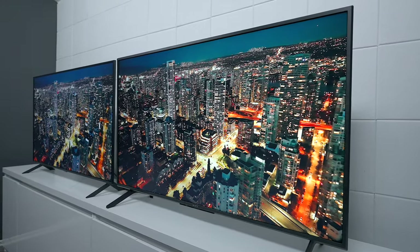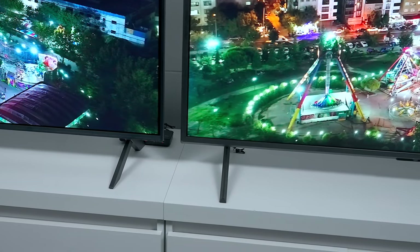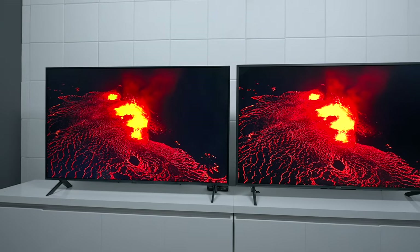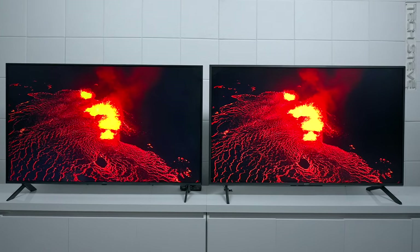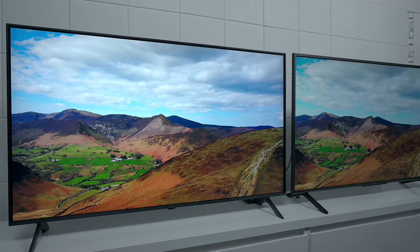Hey everyone, Tech Steve here back with another comparison for you. Today we're going to compare the Sony X77L, which is a great television if you're a Sony fan looking to save some money, against the LG UR9000, considered one of the top-end models if you don't want to go into mini LED or OLED technology. In this video I'm going to compare everything you need to know about these two televisions and at the end we'll conclude which one is the best for you.